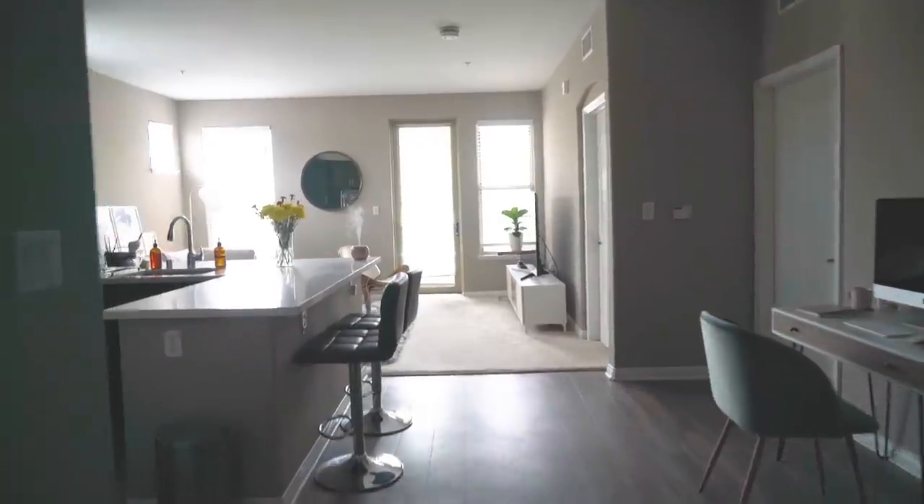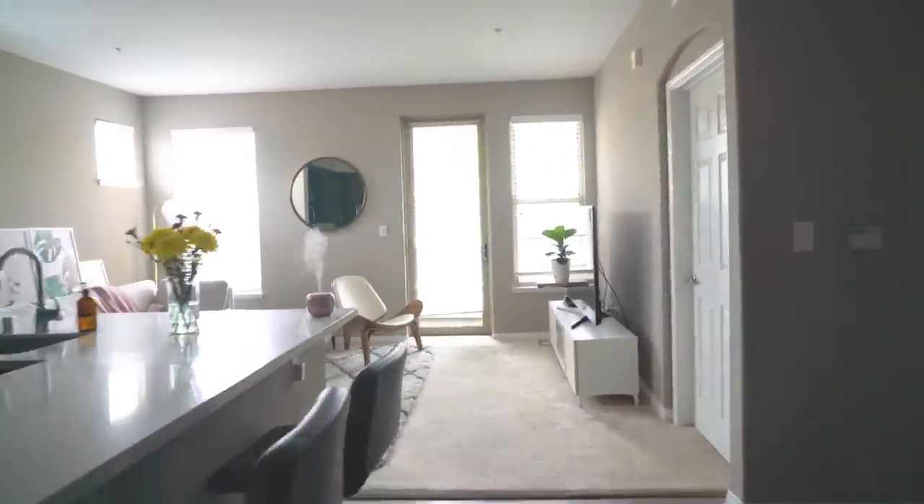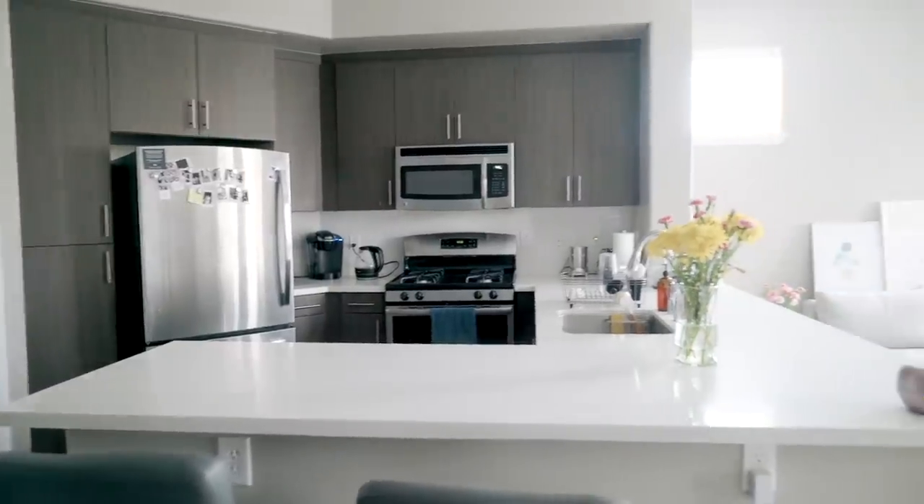Hey guys, what's up? Welcome to my apartment. Come on in. All right, so first stop is the kitchen.